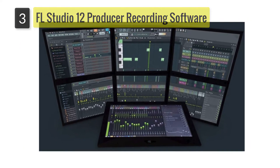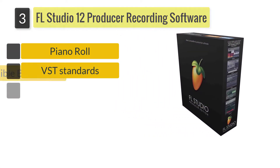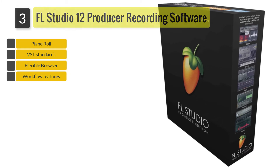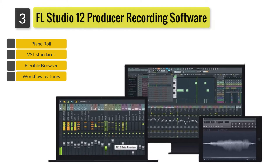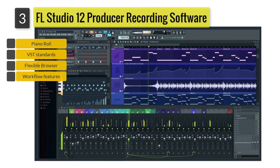Number 3: FL Studio 12 Producer Edition Recording Software. Another name that's not a stranger when it comes to being the best DAW software is the FL Studio 12 Producer Edition. Purposely designed to produce music, the Producer Edition comes with handy features which would really be useful when editing, arranging, or mixing your music.